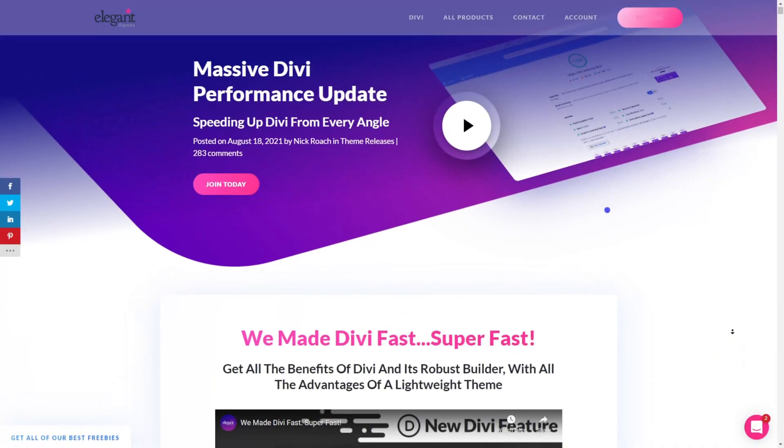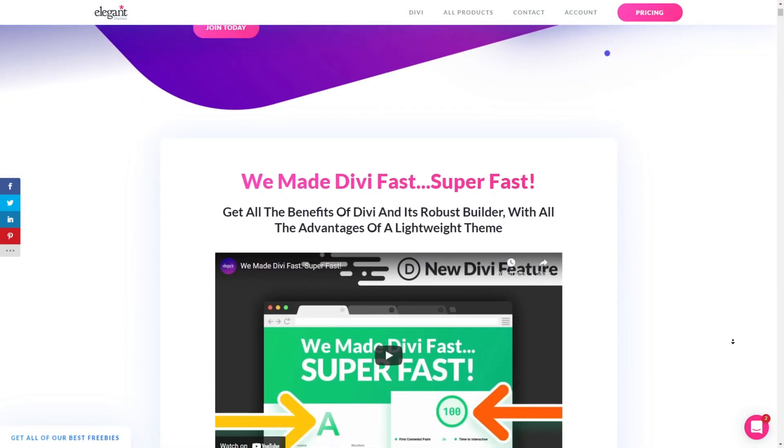About three weeks ago, Divi came out with a huge update and it made a big promise that sites built with Divi can now achieve an out-of-the-box 90-plus score on Google PageSpeed Insights. I don't usually talk much about page builders on this channel, but because this involves site speed, that piques my interest.